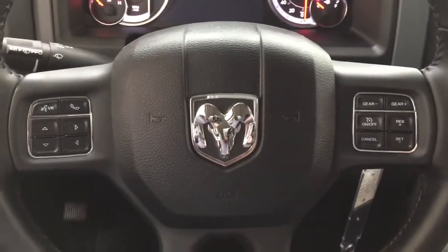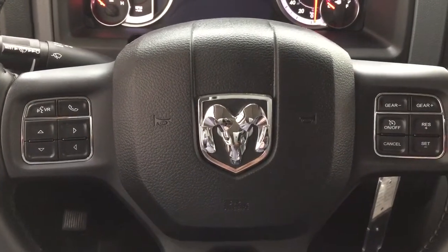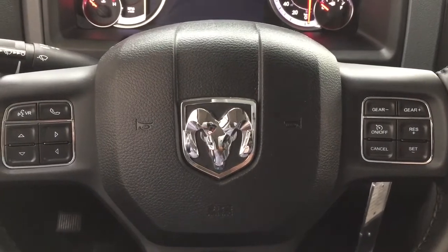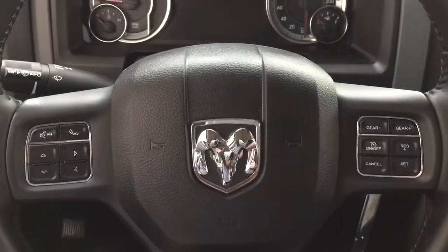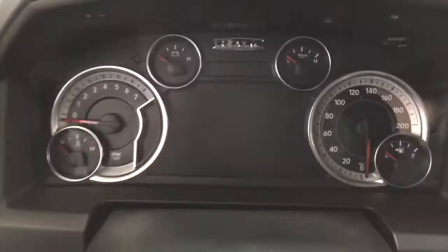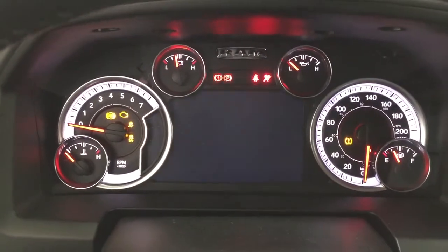A couple of the controls you'll see on the steering wheel include voice recognition, Bluetooth connectivity, scroll function, and cruise control settings. Your audio control and volume are located on the back of the steering wheel. Taking a closer look at the multi-informational display, you'll see a couple of different features on here.